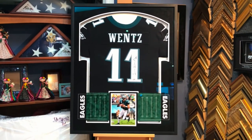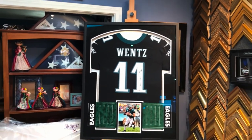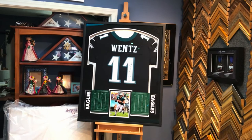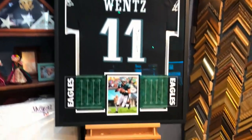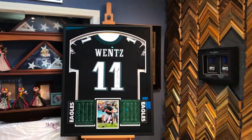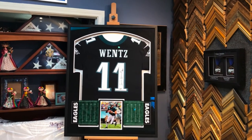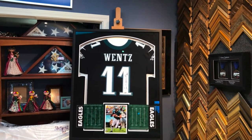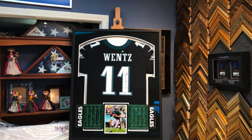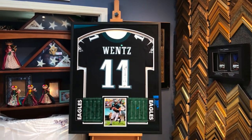I really like this format. Since we've done this, we've had more people interested in this football field feel that we're adding to the jersey. One more thing — we went with museum glass. This customer always asks for museum glass, and it's the way to go if you can afford it, because you're going to frame it one time and might as well go all out if at all possible.